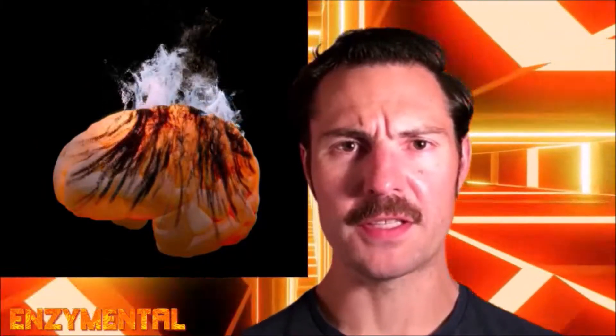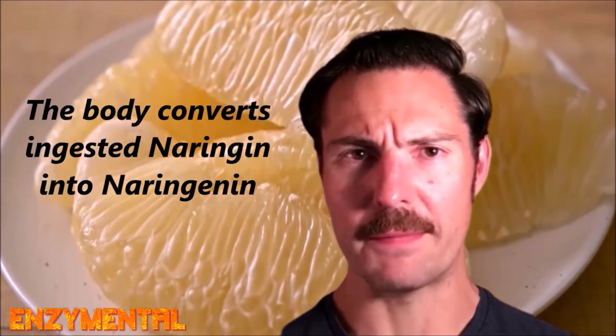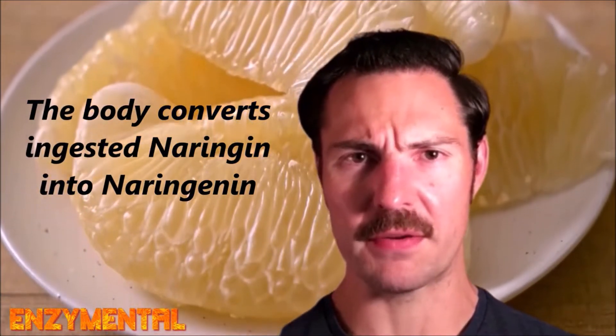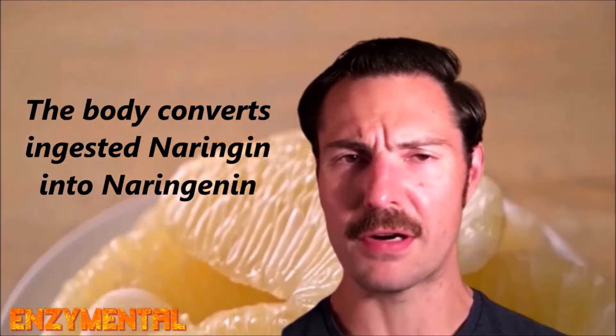Today I'm going to show you how consistent use of the bioflavonoid naringin, which is found abundantly in bitter citrus fruits like white grapefruit, protects the brain from neuroinflammation. It's actually naringin's active form, known as naringenin, that is primarily responsible for this protection. But I'm still going to refer to it as naringin because you're much more likely to find it this way as a supplement.